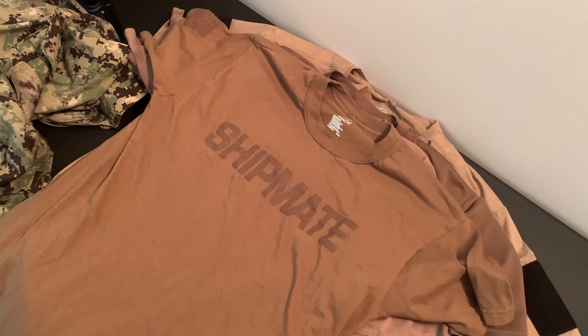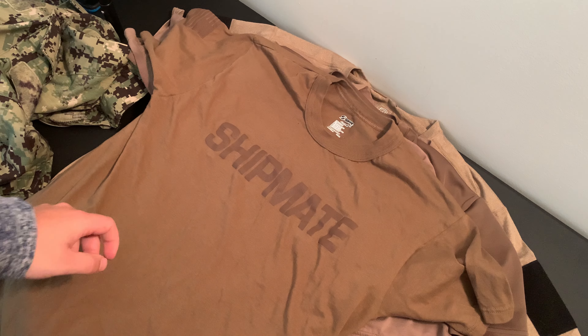In the Navy, the t-shirt that you have to wear has to be Coyote Brown.